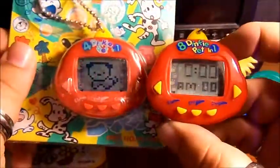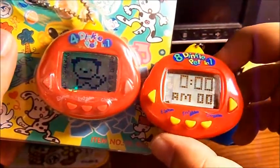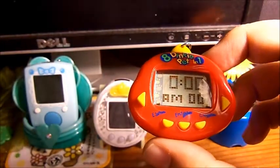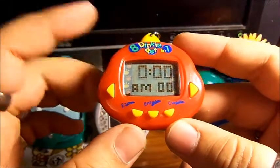The 8-in-1 has basically two times the amount of pets as the 4-in-1, so I'm not even going to try and guess how much these are worth right now — it's definitely crazy. I got this one with all the fees, shipping, and everything included for a little over $100.